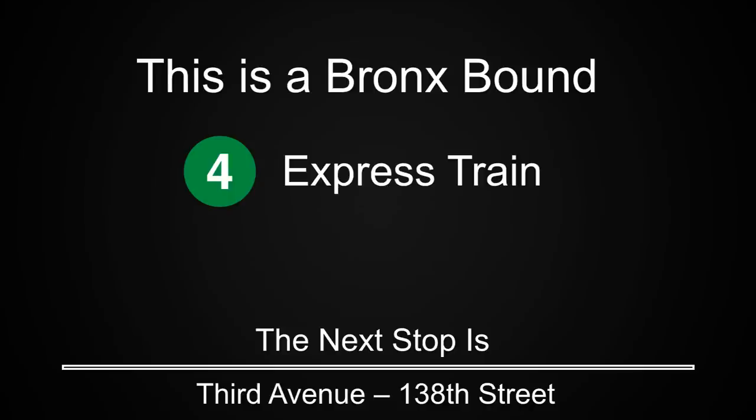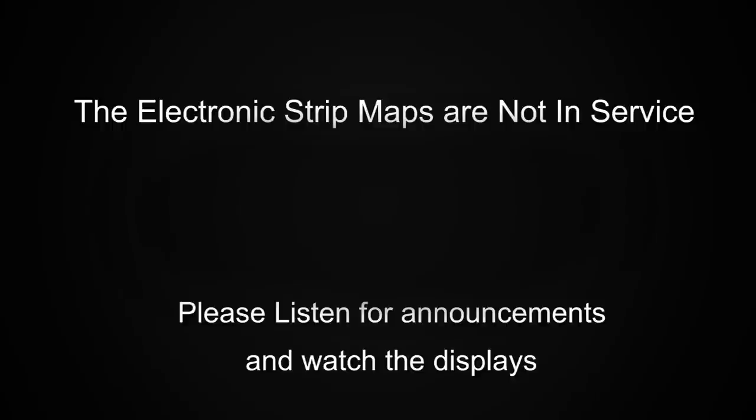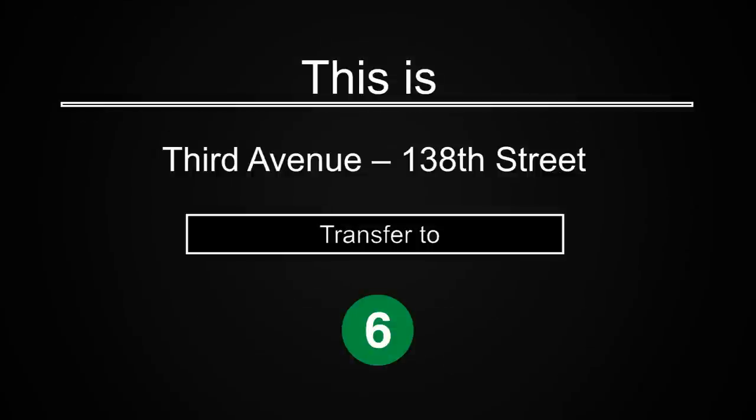This is a Bronx-bound 4 express train. The next stop is 3rd Avenue 138th Street. The electronic strip maps are not in service. Please listen for announcements and watch the displays. This is 3rd Avenue 138th Street. Transfer is available to the 6 train.